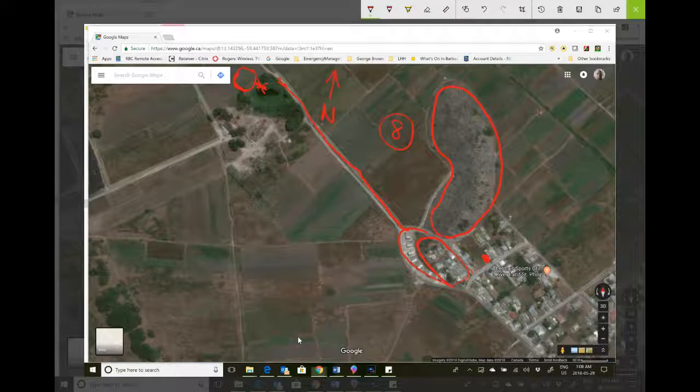This whole area is called River Tenantry. The grounds used to have names. I remembered this one was Clay Pit — River Tenantry. And the one above here...